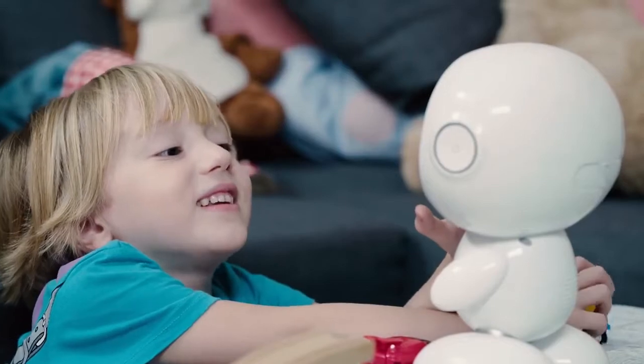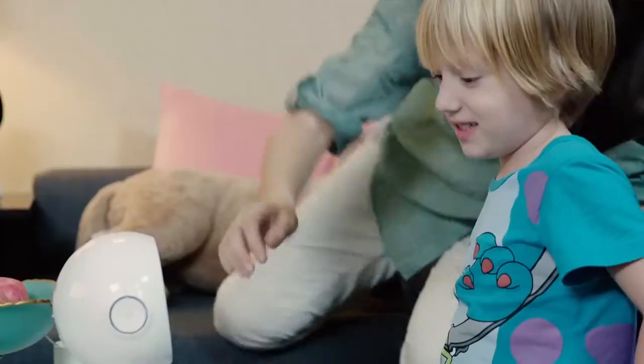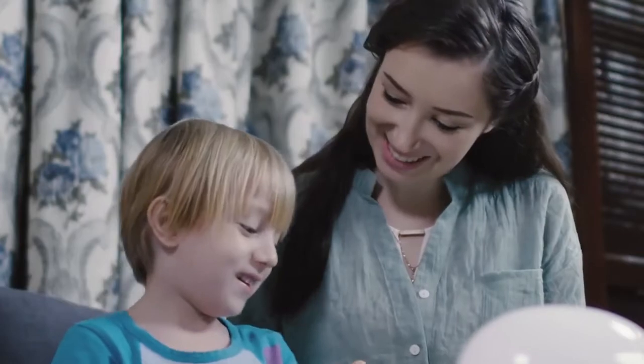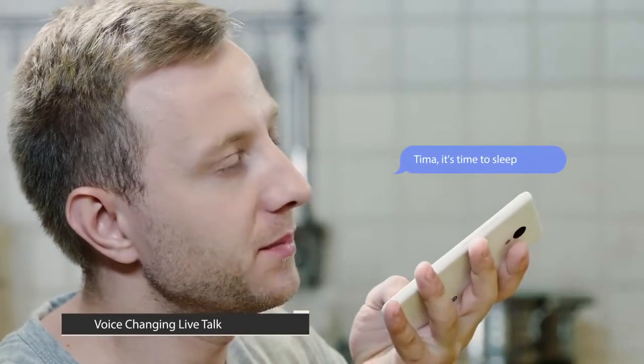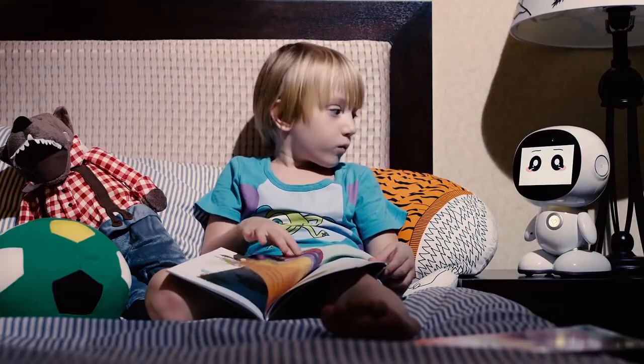Besides its educating function, HoneyBot is also designed to help communication between parents and kids be more fun and effective. Parents can use the voice changing function with smartphones and send a voice message to HoneyBot. HoneyBot will then play the message to kids with a funny voice.